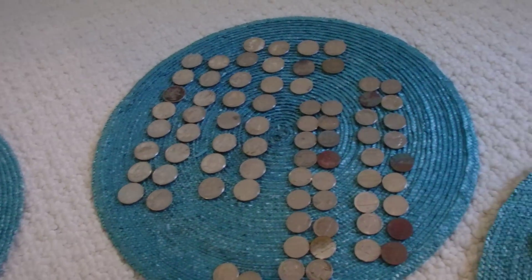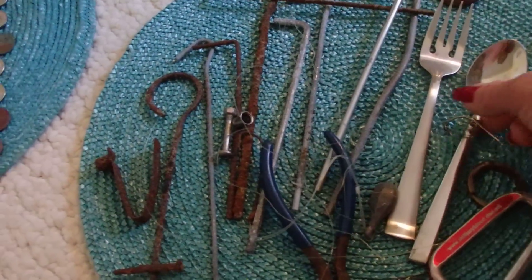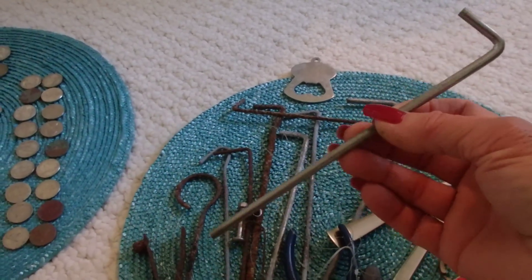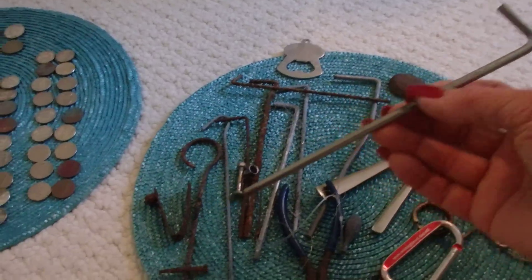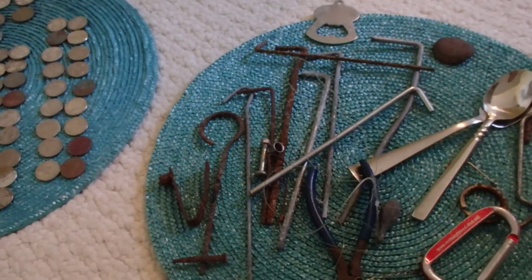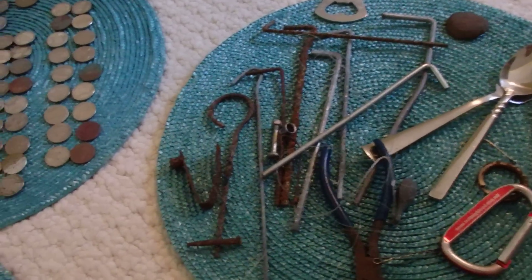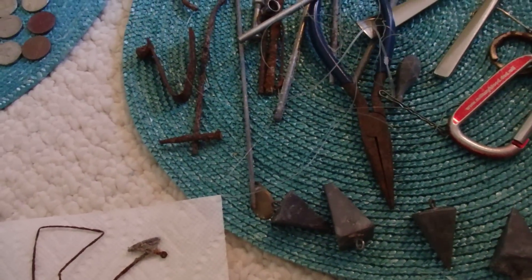It amazes me all the stuff that people lose on the beach. Here's an example — a spoon, a fork, and lots of these metal stakes that people use to secure their canopies on the beach. They take them down and leave these things in the ground. I've actually found 50 of them just through the summer, and I turned around and used them to secure my Christmas yard decorations so they don't blow away — so they came in useful!